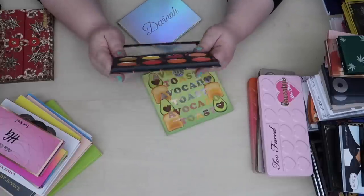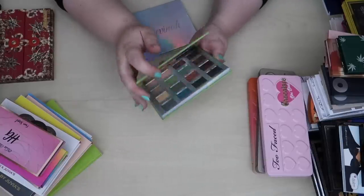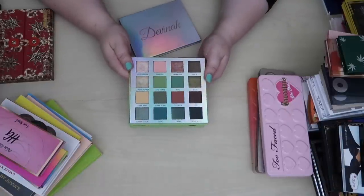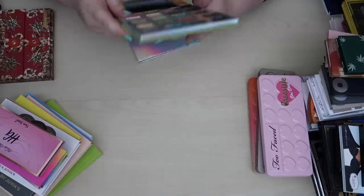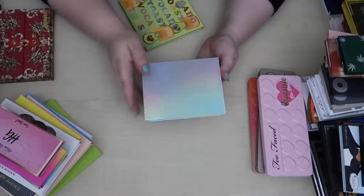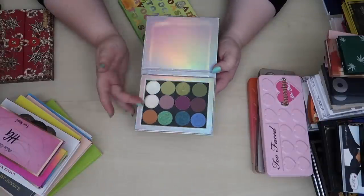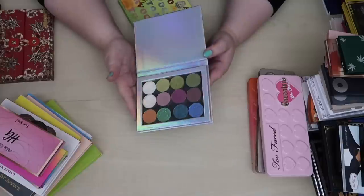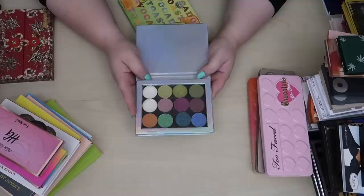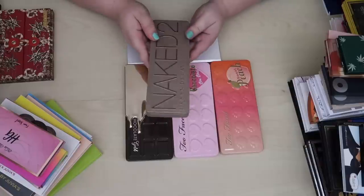I have the BH Cosmetics Avocado Toast palette — I had to get it because I'm a good millennial who loves avocado toast and green eyeshadow. It's not as green as I thought it would be but it's still a really good palette and I like it so I'm keeping it. And while technically this isn't a palette, I treat it like one — this is the Jovina and Angelica Nyquist collab palette. It's beautiful — I love these shades and keep them like a palette. The color combination is so unique and creative.